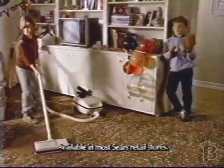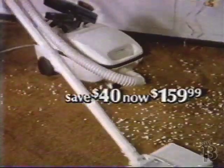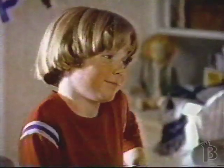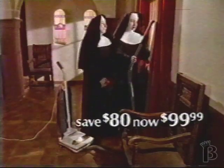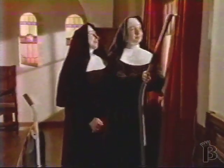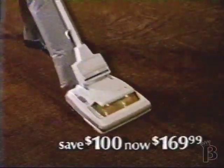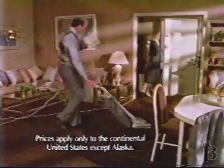Right now, Sears has a Kenmore Vacuum on sale for $159.99 that's so powerful, it helps anybody do a better job. There's an upright for only $99.99, with all kinds of attachments, to help keep everything immaculate. There's even one that's self-propelled, for $100 off — the Kenmore Floor Care Sale.